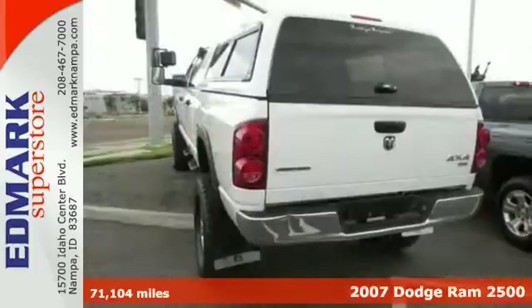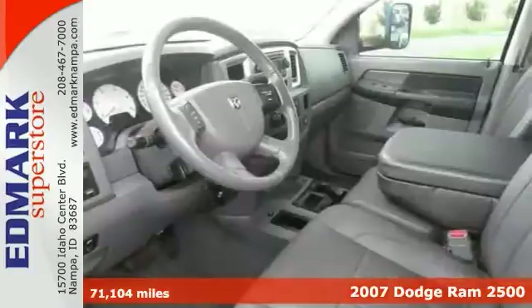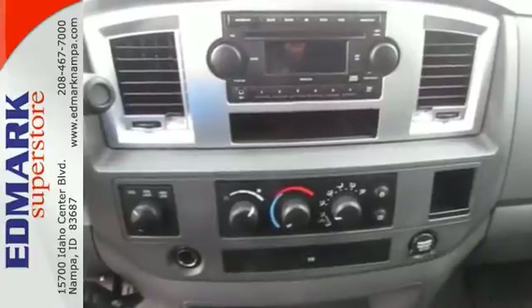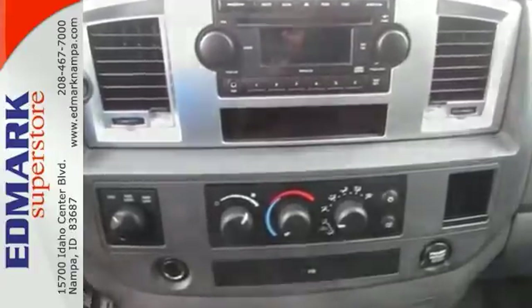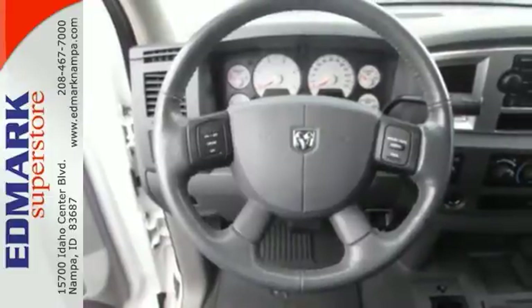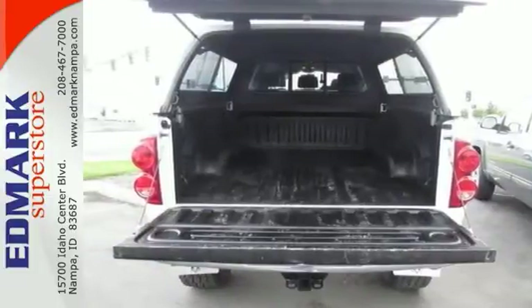Are you tired of the same old tiresome drive? You can definitely change things up with this stout 2007 Dodge Ram 2500. This Ram 2500 has a great cockpit layout with all the controls that are easy to find and right where you need them. It even features 4-wheel drive, a multi-function steering wheel, and a topper.